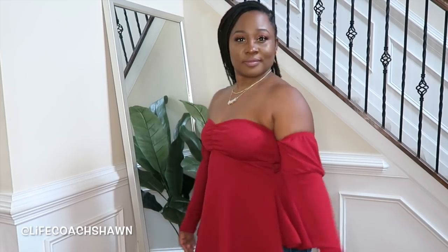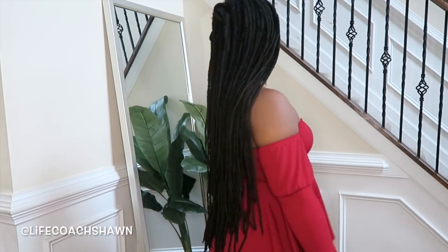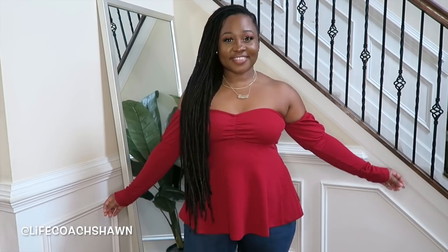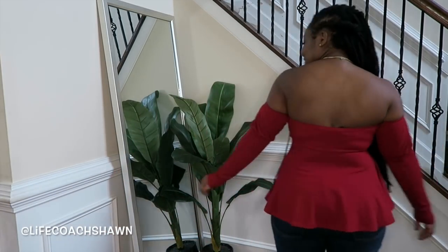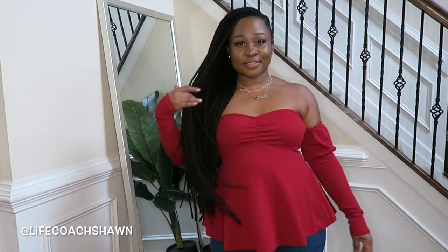Next up I have this off-the-shoulder top. I love off-the-shoulder tops even in fall and winter, especially when they're long sleeve like this. All you have to do is wear a skirt or some jeans. The sleeves are attached and I love the sweetheart neckline. I would definitely go with something more fitted on the bottom since the bottom of the shirt flares out a bit — I don't want to lose my shape.